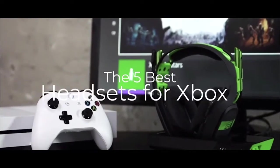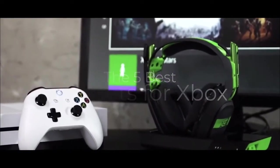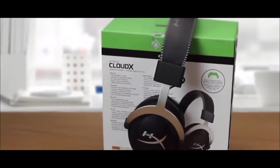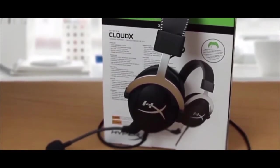We're going to check out the 5 best Xbox One headsets on the market. This list was made based on our personal views, and are listed based on price, quality, durability, and more.